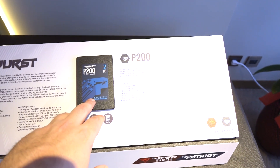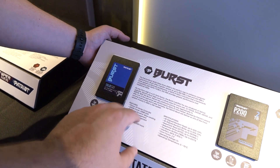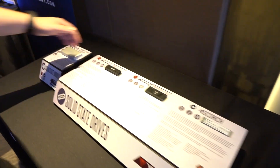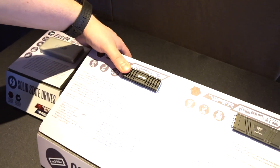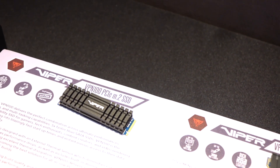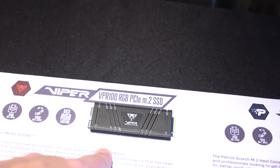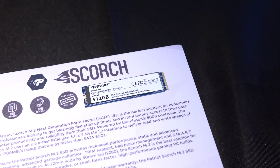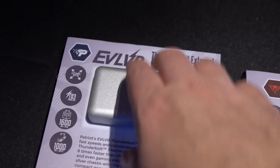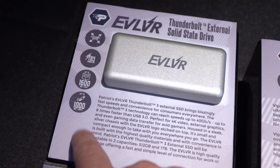Storage options just keep getting bigger — two terabytes right there. This one has the Maxio controller, and then we have the Burst over here with the Phison controller and a DRAM cache — two different models for two different applications. Moving over to the M.2 drives, the top-of-the-line model hits up to 3,500–3,450 read speeds with a crazy heatsink, and there's also an RGB version. Then there's the regular Scorch at 1,700 read. And check this out — a Thunderbolt external enclosure, really sleek and lightweight, one terabyte, with 1,600 read and 1,000 write. Pretty cool little device for content creators.